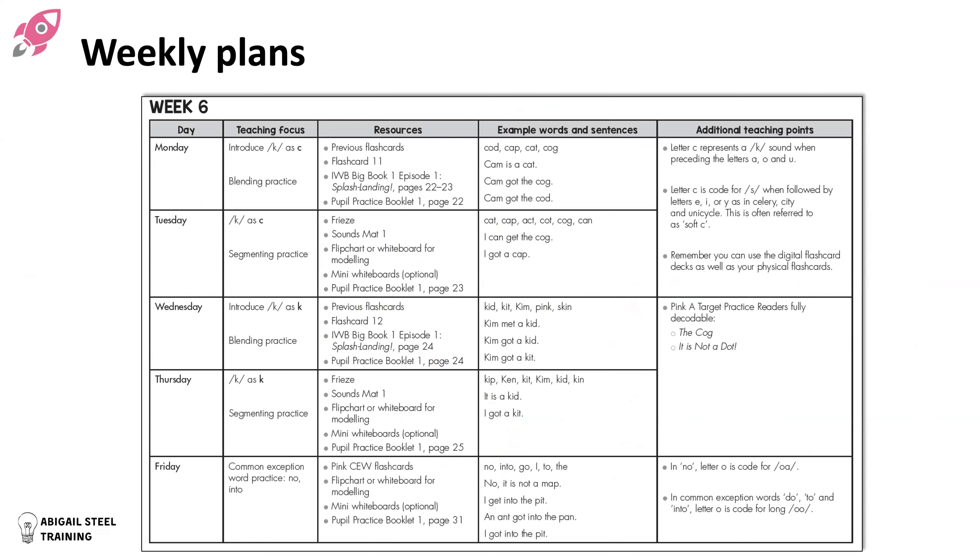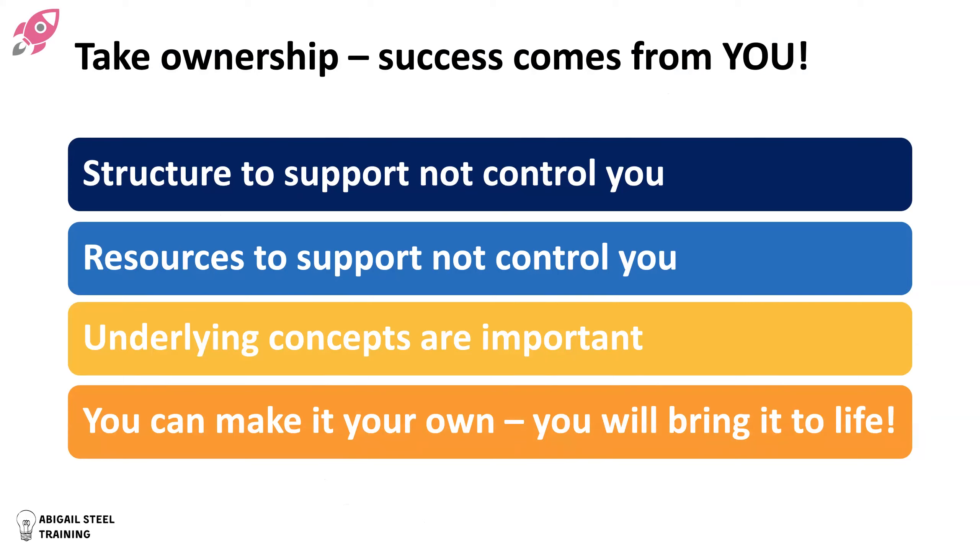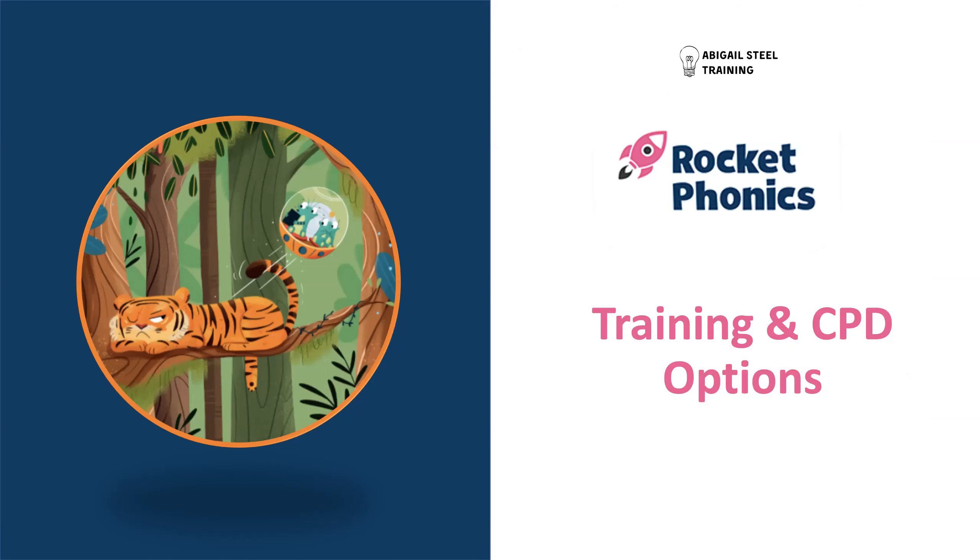A snapshot of a weekly plan and daily plans — the structure is there to support you, not control you. The resources are there to support you, not control you. It's very important to me with Rocket Phonics that you understand the underlying concepts — that's part of empowering you, giving you ownership of your phonics program. You will make it your own, bring it to life. You are the X Factor.